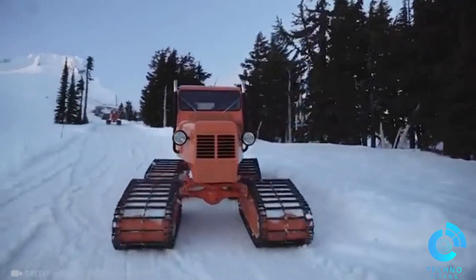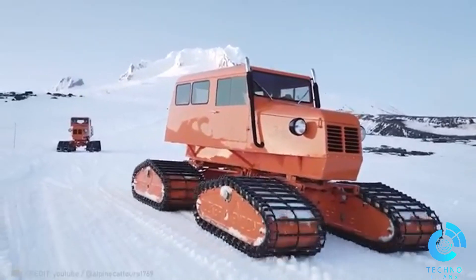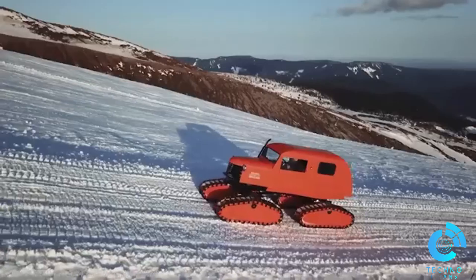With a cruising speed of 7 miles per hour, these snowcats offer a real adventure by capturing the excitement of gliding through snowdrifts.